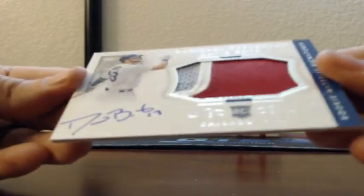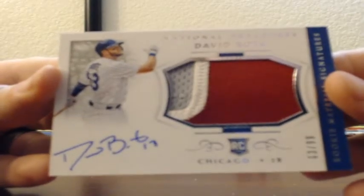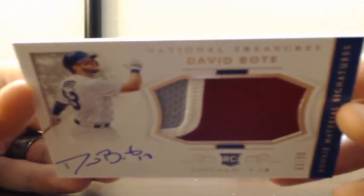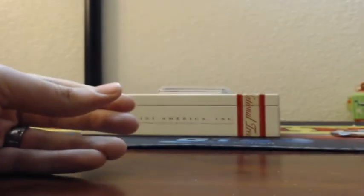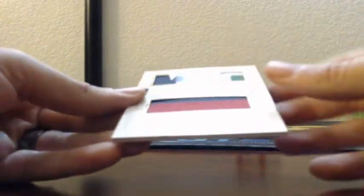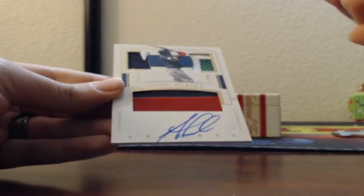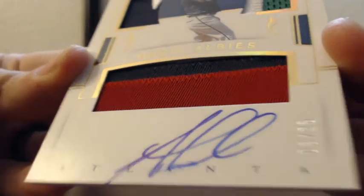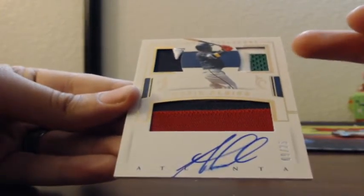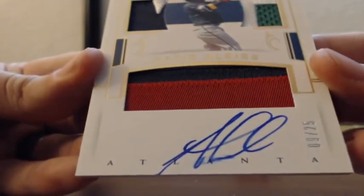Oh, this is a nice hit. RPA, 63 of 99, David Bote — I watch a lot of Cubs baseball. True RPA, Cubby Cubs. Atlanta Braves — that is disgusting. 9 of 25, but the auto is not clean. It's not on the back of Bote — he must have stacked them when he signed them. There's a slight smudge down there, heads up on that auto. Ozzie Albies — two-color patch, a two-color patch with green in it, and then a logo patch, 9 of 25 for the Braves. He must have smeared it with his hand or stacked the cards.